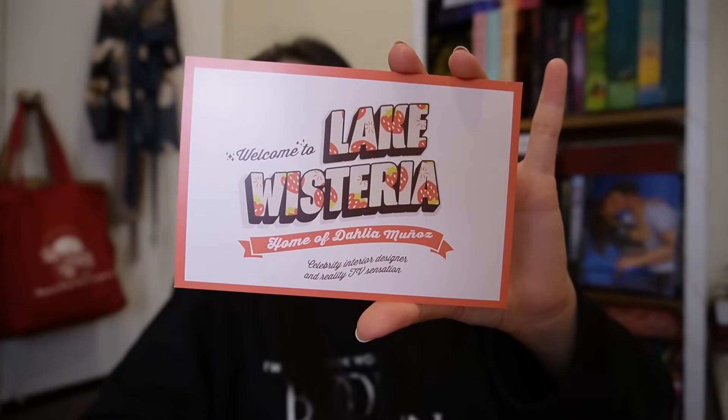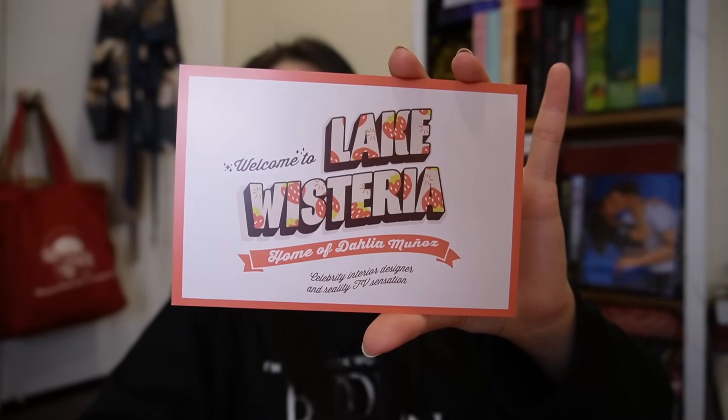There's also this super cute postcard that says 'Welcome to Lake Wisteria, home of Dahlia Munoz, celebrity interior designer and reality TV sensation.' And then on the back it says, 'Truth is, I'm not sure why Dahlia Munoz is back, but nothing good can come of it. Nothing good at all.'